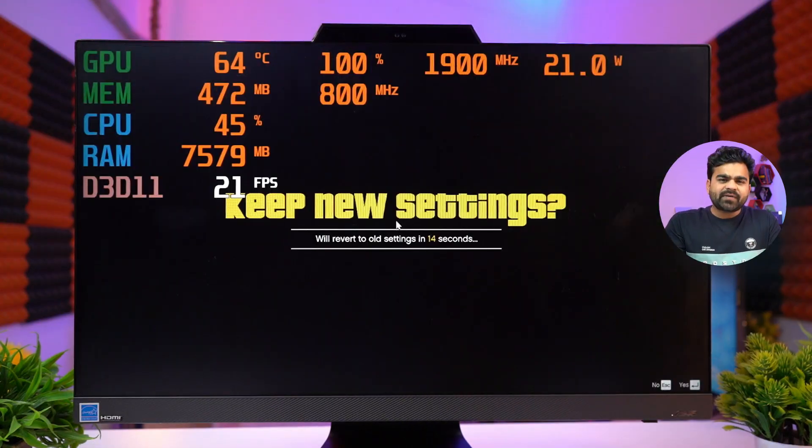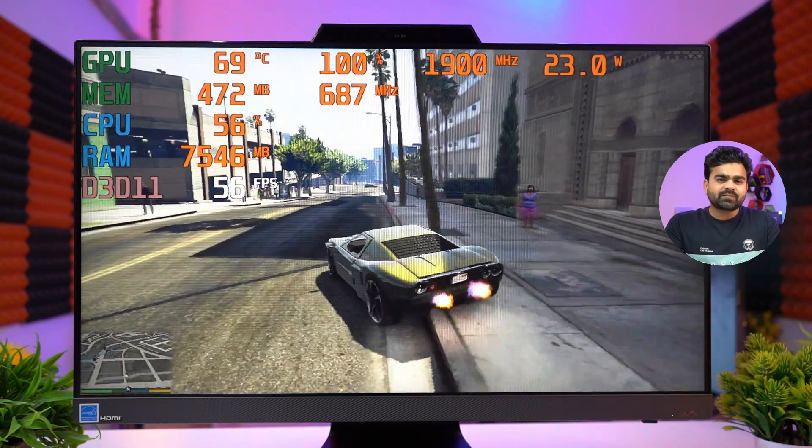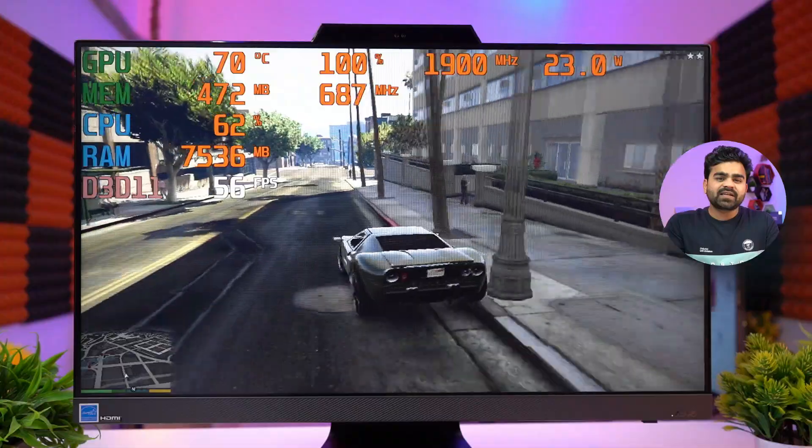When playing GTA 5 at 720p resolution, the frame rate comes out at 50 to 60 FPS and the gameplay was smooth.